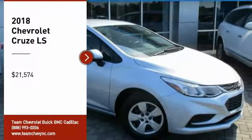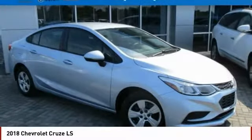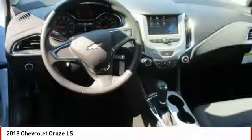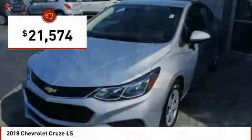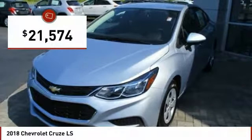Looking for the right vehicle? Check out the 2018 Cruze. The Cruze blueprint calls for more than you'd expect and is priced below $25,000. Here are some of this vehicle's great options.